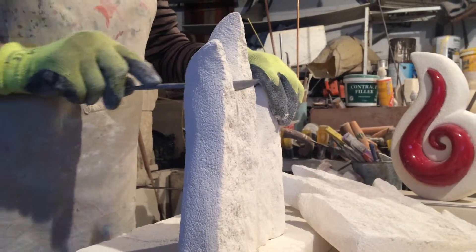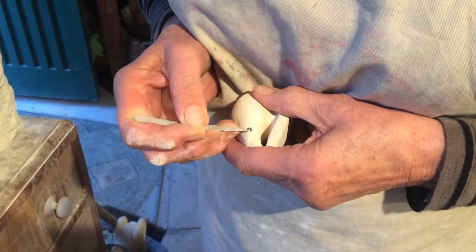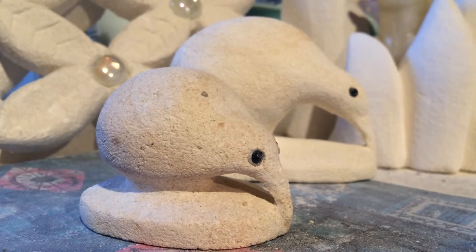Natalie uses her artwork as a way of giving something back to the people affected by the quakes. The earthquake gifted us this beautiful stone. Houses were wrecked, and so to give something back to the people who donated their houses was a challenge.